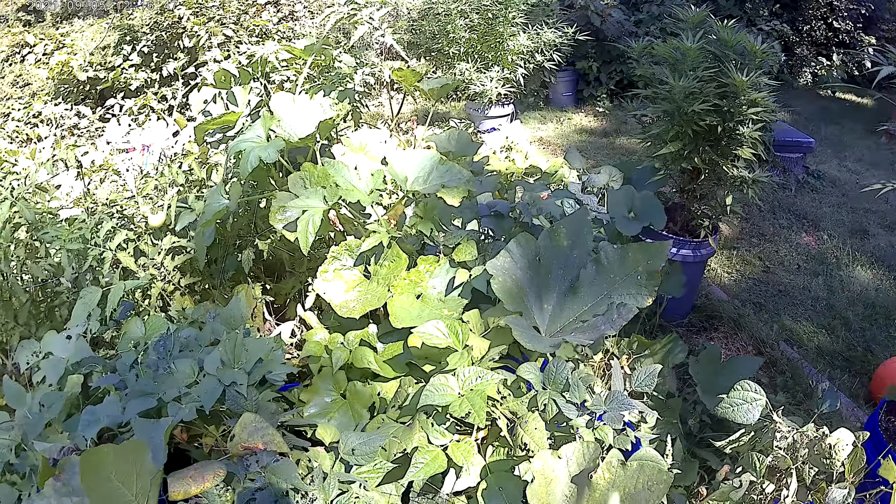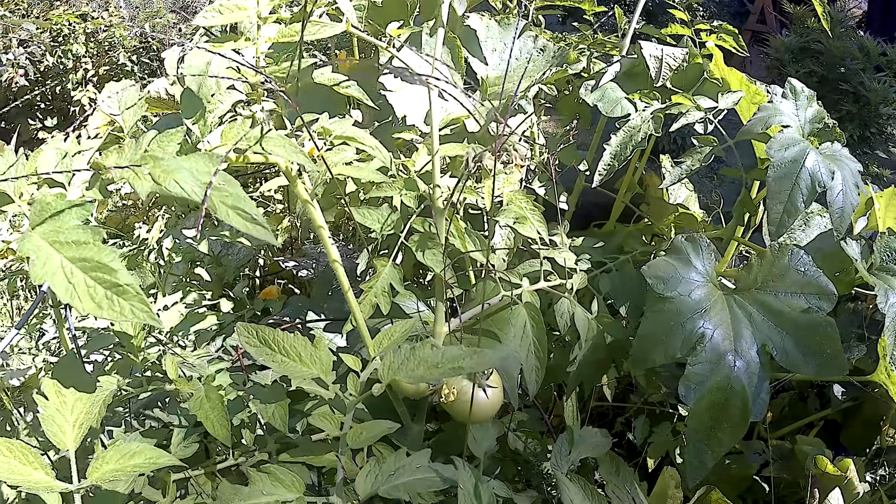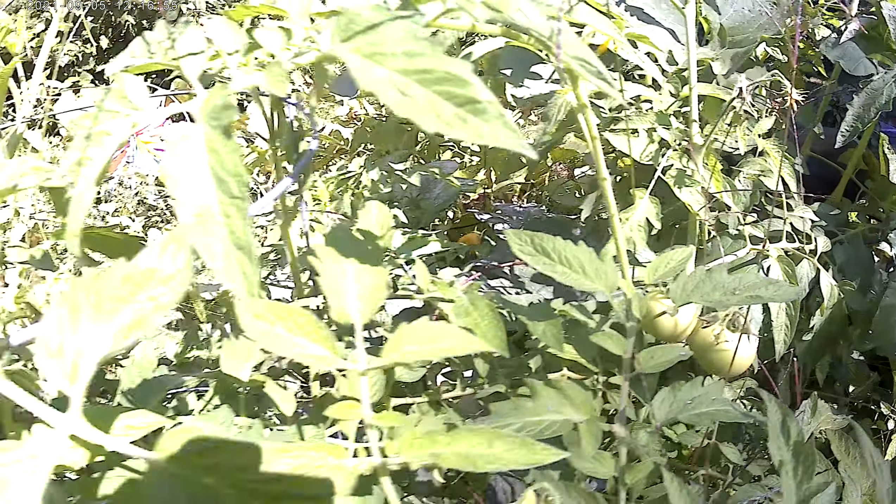The beans are done for the year. Tomatoes are just coming in, into season. A couple nice ones there.